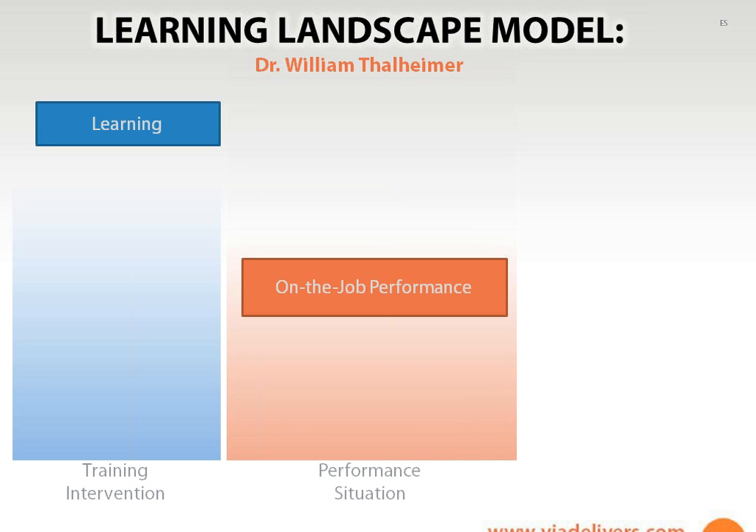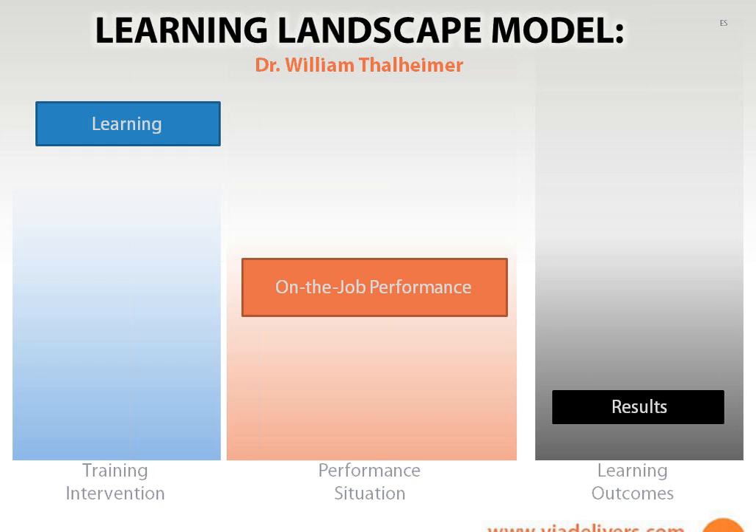From the first column — the training intervention with learning — this is where we do our traditional classroom, virtual classroom, or e-learning training intervention. We need to make sure that it hooks up with the performance situation, which is next. We need to make sure that our learners can perform when they're actually on the job. And then finally we need to look at the results, both from an organizational and individual standpoint — how did we improve those outcomes as a result of our training efforts?